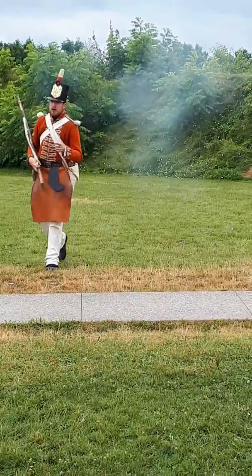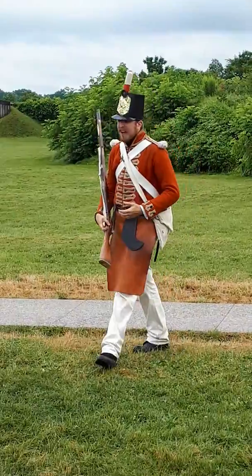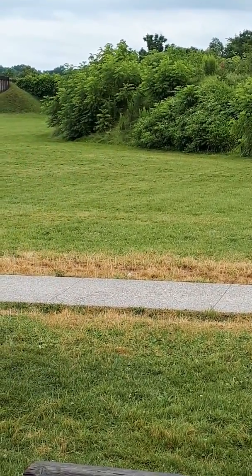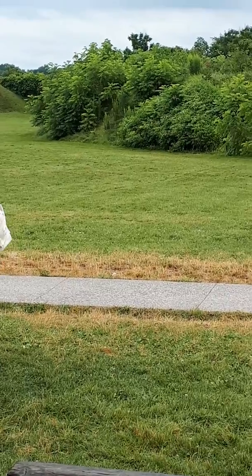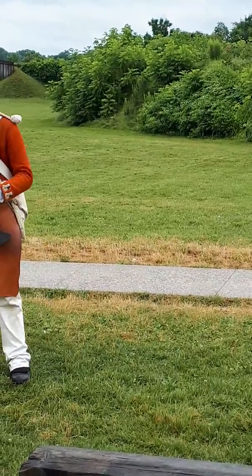So you can see the amount of smoke generated for just one weapon. Now obviously one weapon does not an entire battle make, but picture hundreds and thousands all firing together with artillery on top of that, and on days like today it's going to get pretty smoky pretty quickly in what became known as the fog of war.